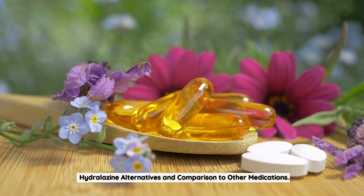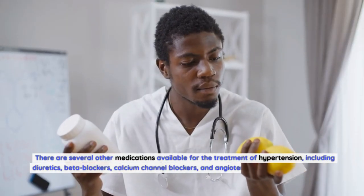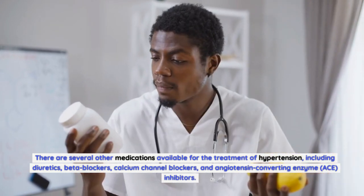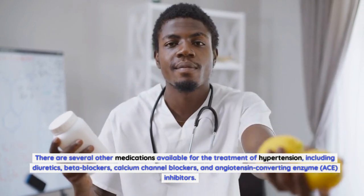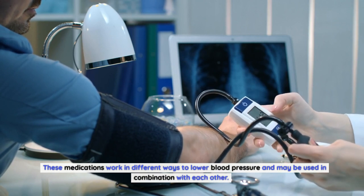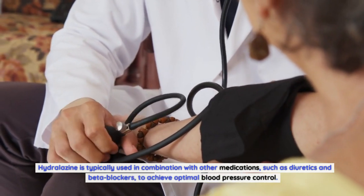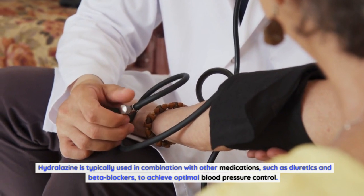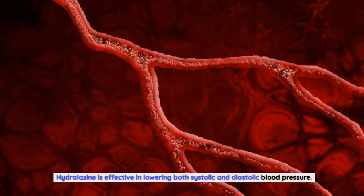There are several other medications available for the treatment of hypertension, including diuretics, beta-blockers, calcium channel blockers, and angiotensin-converting enzyme (ACE) inhibitors. These medications work in different ways to lower blood pressure and may be used in combination with each other. Hydralazine is typically used in combination with other medications, such as diuretics and beta-blockers, to achieve optimal blood pressure control. Hydralazine is effective in lowering both systolic and diastolic blood pressure.